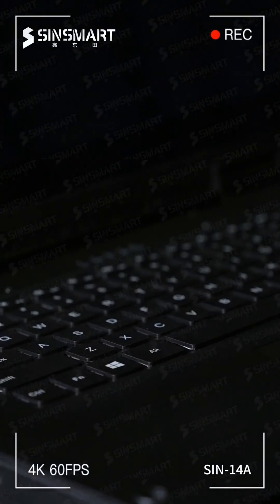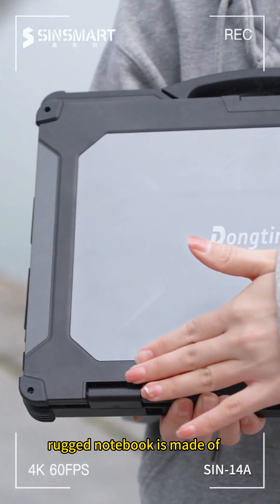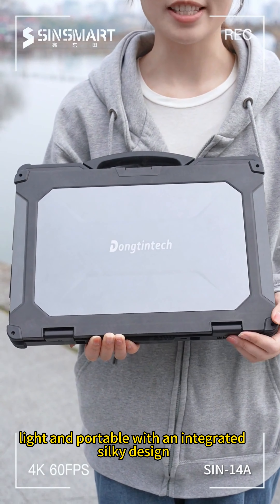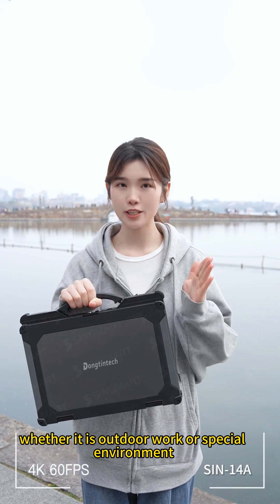The biggest feature of this type of notebook is one word: expensive, followed by durability — and very durable. The high-strength shell of this rugged notebook is made of customized aluminum magnesium alloy material. It is thin, light, and portable with an integrated silky design, weighing only 2.85 kilograms. It can be easily controlled whether it is for outdoor work or special environments.